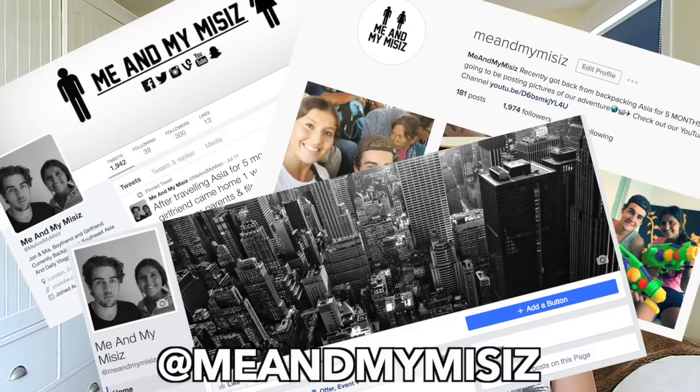Thank you for watching our video on how to travel Thailand. We hope it was informative and that you have a better understanding of how you're going to do it. We have a website where we'll be posting articles on Thailand and all of Southeast Asia. We also have an overview video on how to travel Southeast Asia — we visited Cambodia, Vietnam, Indonesia, and the Philippines — and we'll be making individual videos on each country. If you have any questions, contact us on social media: Twitter, Instagram, Facebook, or email — all at 'Me and My Missus'. Links are in the description below.